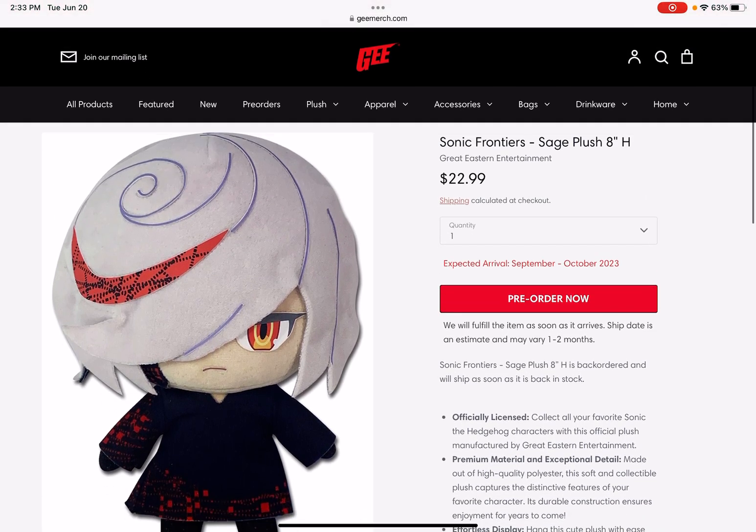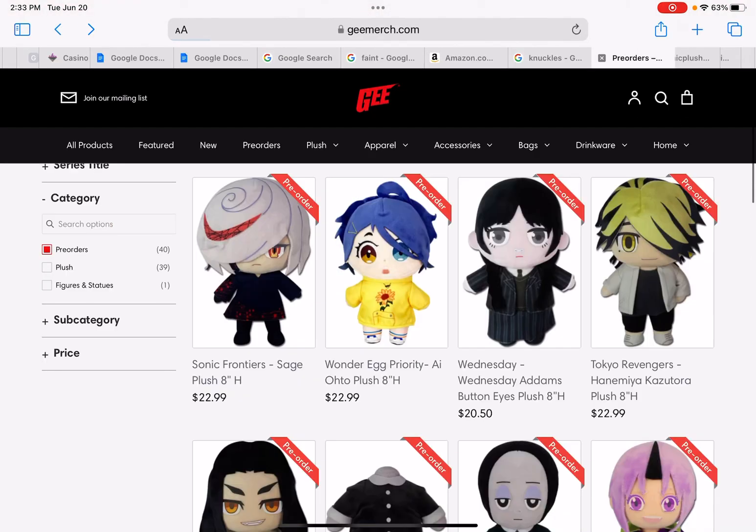I think it will be good — I might be getting it, there's a chance. Probably when the pre-order is done, because I still haven't got the other ones yet.